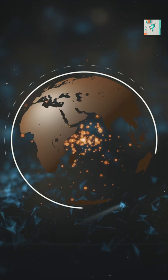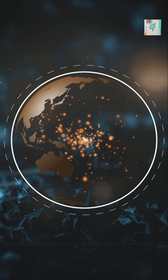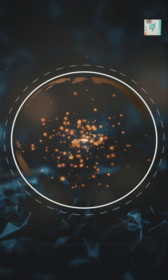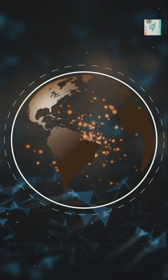Planets like Earth are constantly bombarded by charged particles from the Sun, known as the solar wind. Without protection, this stream of energy would strip away atmospheres and scorch the surface.